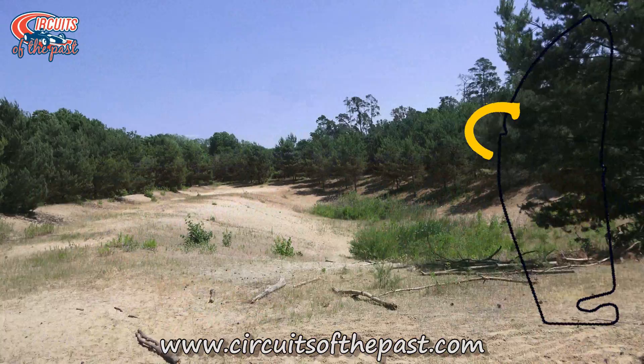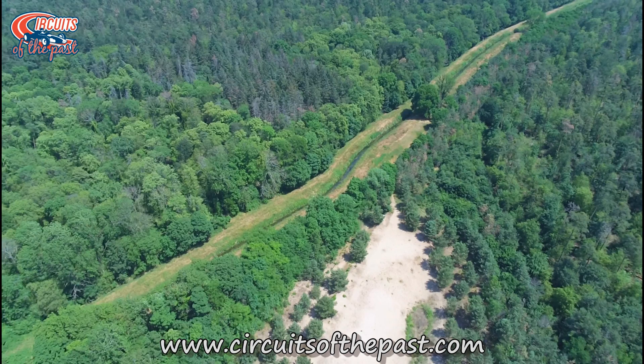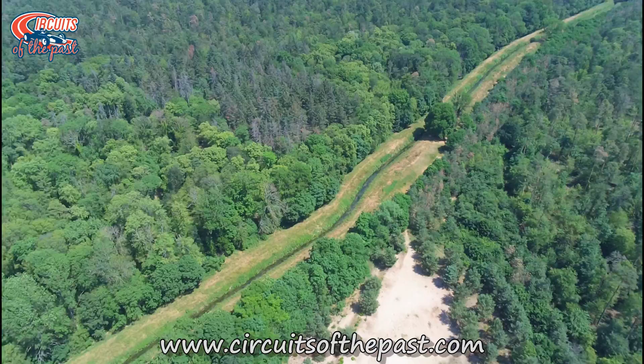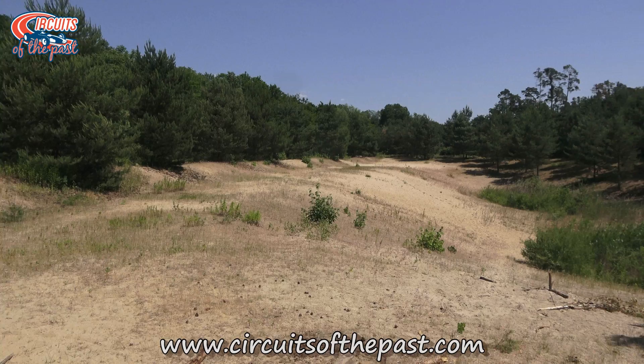Here we have a bird's-eye view on the site where the chicane used to be. Today it's a simple sand plane. Now Herman takes a walk on the site of the chicane itself. Herman is the founder of the Circuits of the Past website and YouTube channel and he filmed all of the footage found in this video.